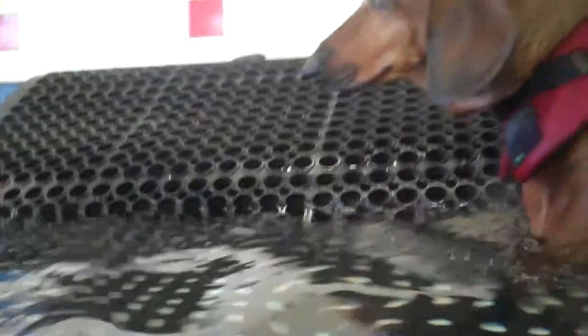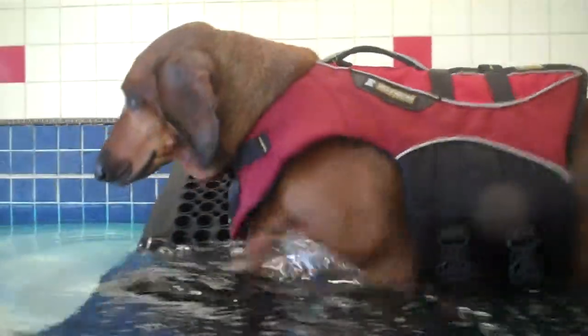This is the first time he's gone past the ramp, so we'll see if he tries to go up the ramp. Kind of letting him do his thing today.